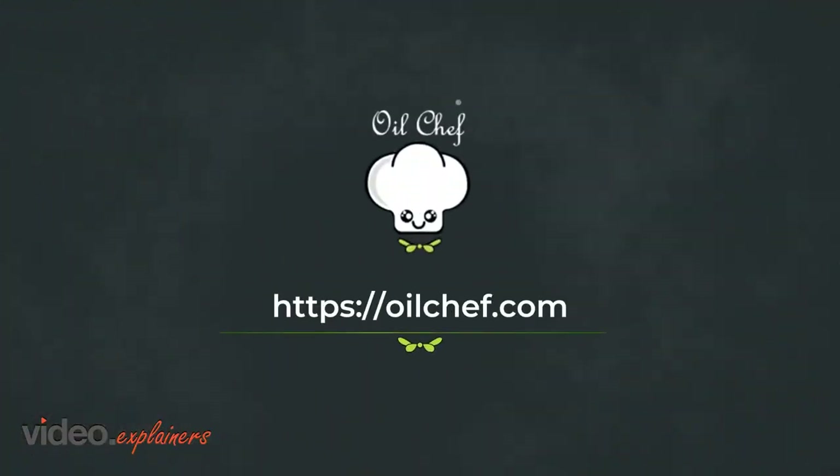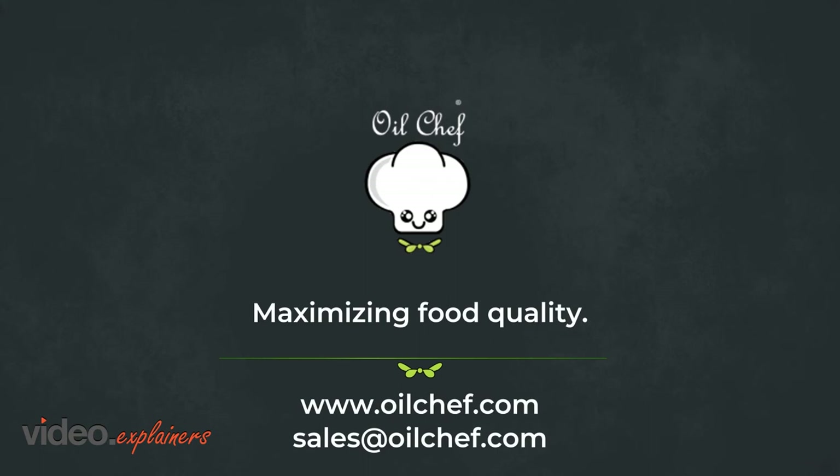Contact us today. Oil Chef — maximizing food quality, minimizing food cost.